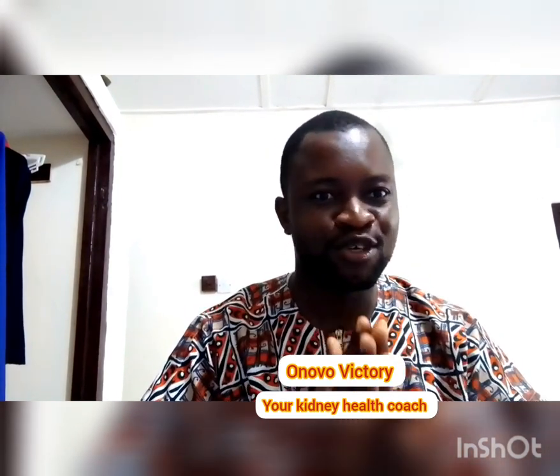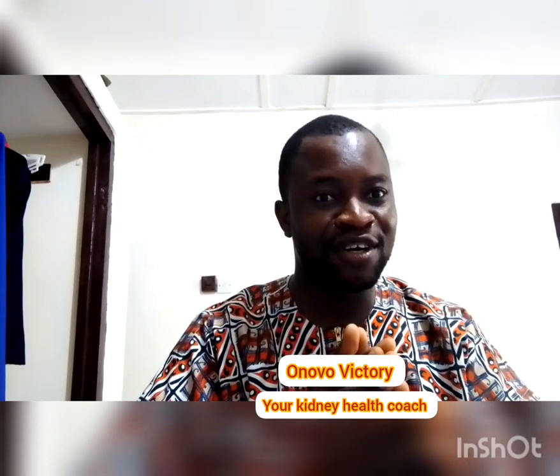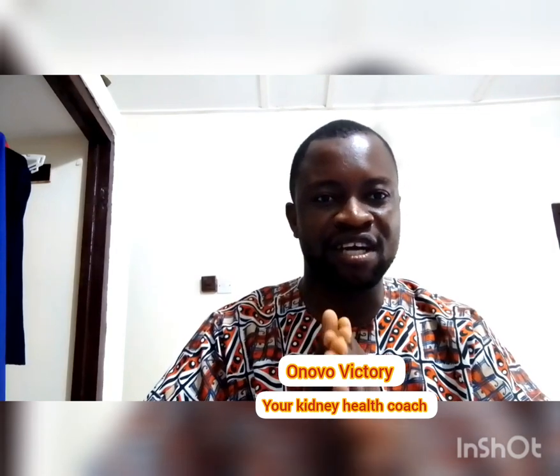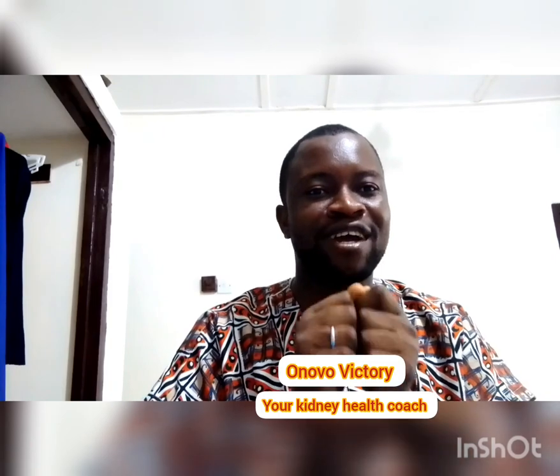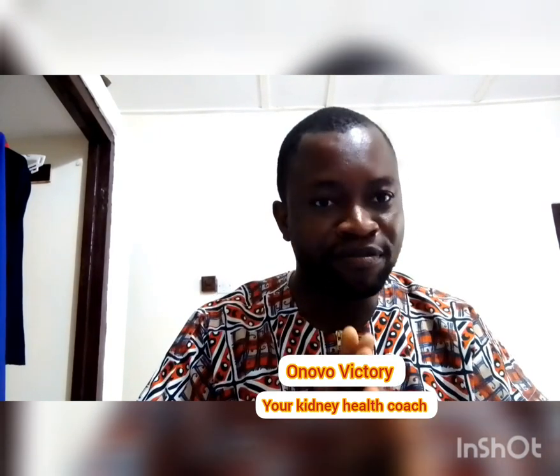Welcome once again to my YouTube channel. I'm Honobo Victory, your kidney health coach. On this platform we've been educating people on how to maintain their kidney health, and those who are struggling with their kidney health, we put them on the right track to restoration. Today we're looking at how to know if you can actually pass the kidney stone you're having, or if you'll need surgery.